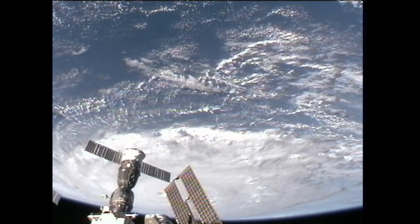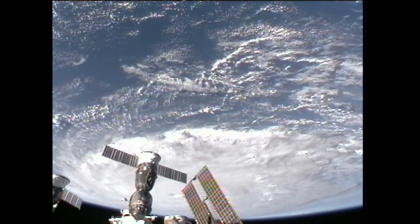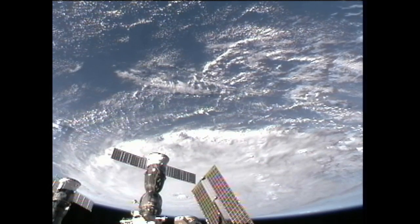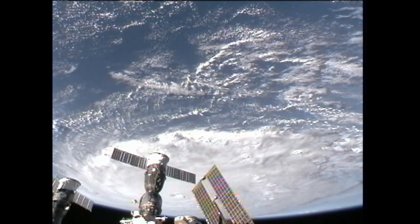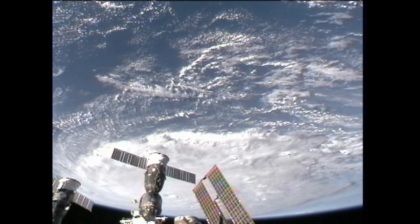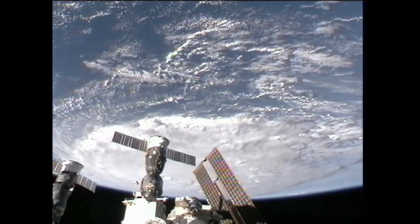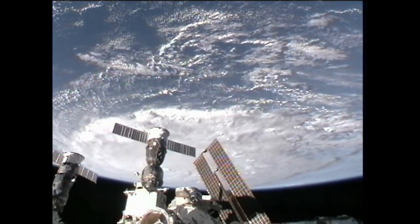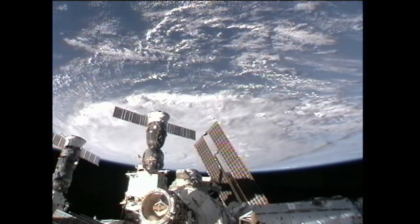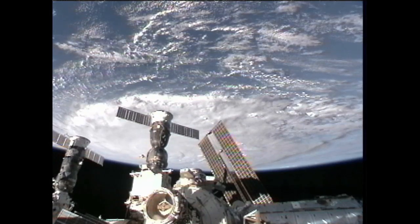These views were recorded about 4:30 p.m. Central Time yesterday and they show Hurricane Earl from an altitude of 218 statute miles as it is moving just to the northeast of Puerto Rico near the northern Antilles Islands. In the foreground we can see the Progress 37 resupply craft and the Soyuz TMA-18 spacecraft.